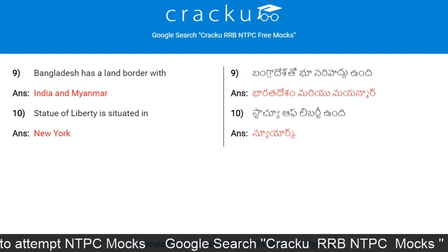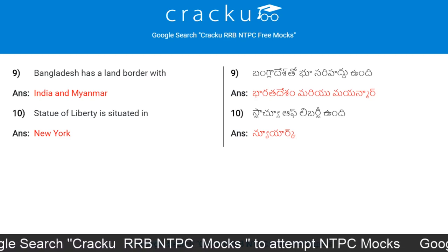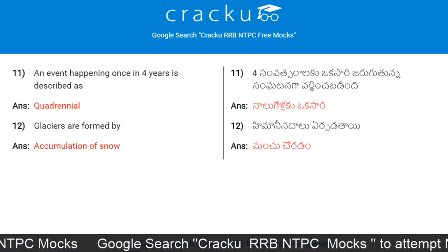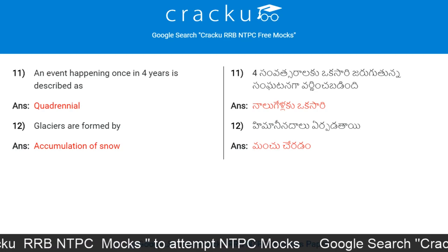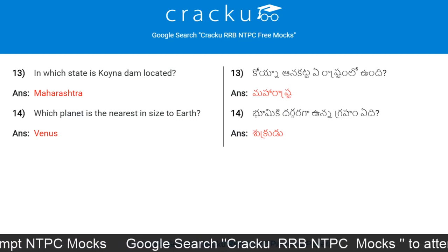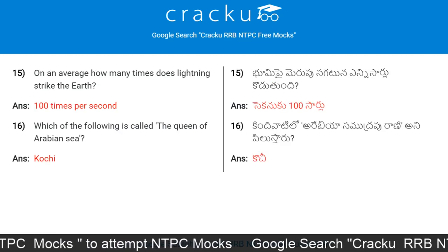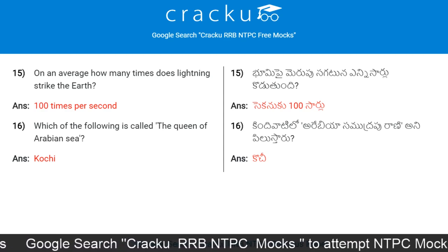India covers 2.4 percent of Earth's land area. Bangladesh has a land border with India and Myanmar. The Statue of Liberty is situated in New York. An event happening once in four years is described as quadrennial. In which state is Koyna Dam located? Maharashtra. Which planet is nearest in size to Earth? Venus.